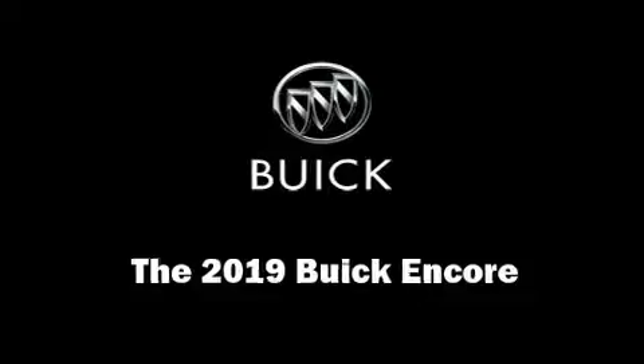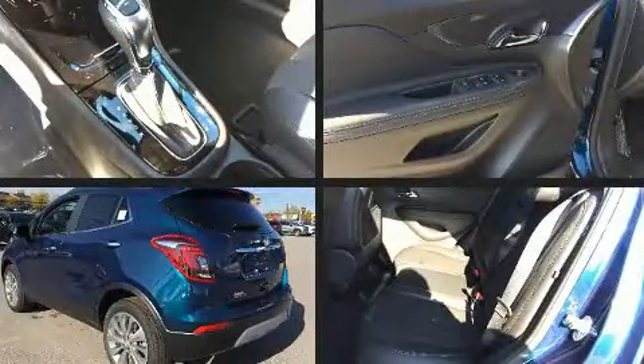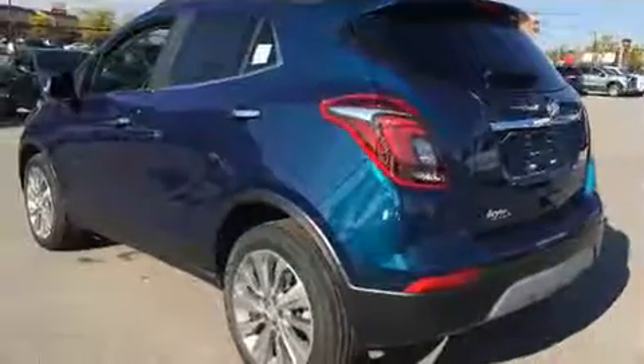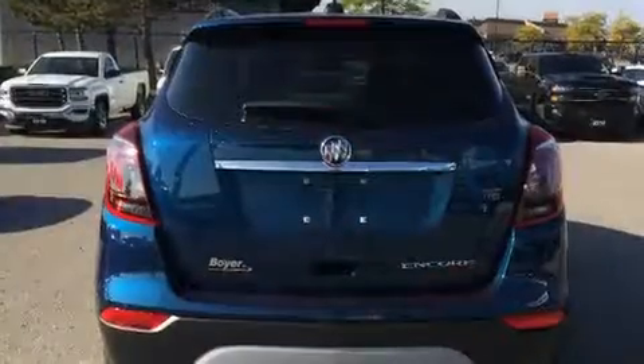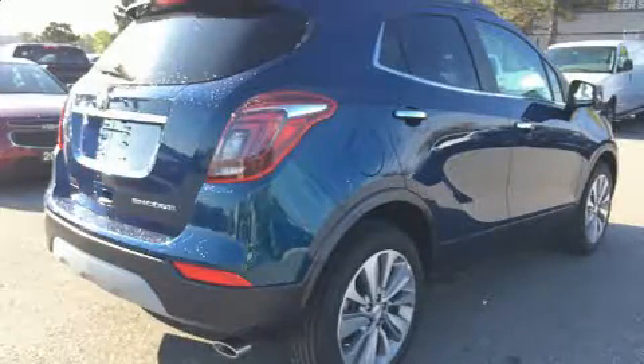You can expect a lot from the 2019 Buick Encore. It features an automatic transmission, front-wheel drive, and an efficient four-cylinder engine. This model accommodates five passengers comfortably and provides features such as delay-off headlights and one-touch window functionality.